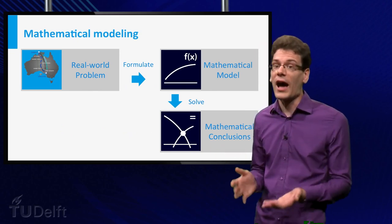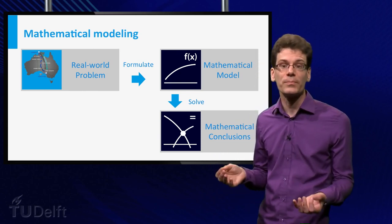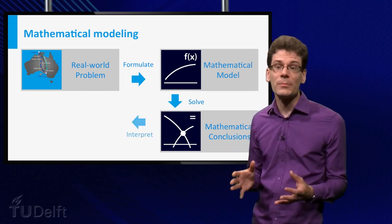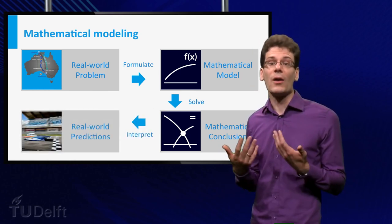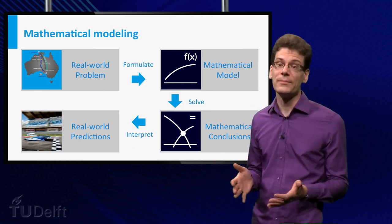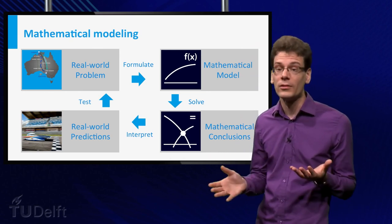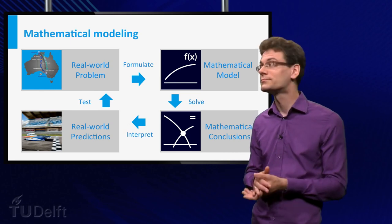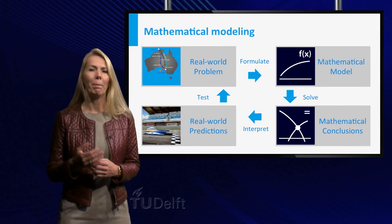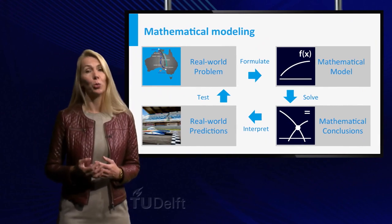This often involves solving equations, in particular if you try to find an optimal situation. For example, what is the highest speed the NUNA car can attain given certain weather conditions? After solving the mathematical questions, you have to interpret the results to predict how a design or phenomenon will work in real life. And ultimately, you will have to test your predictions and see whether they are correct, or whether you need another or more refined model. This cycle of mathematical modeling is used in medicine, economics, science, and engineering to tackle real-world problems.